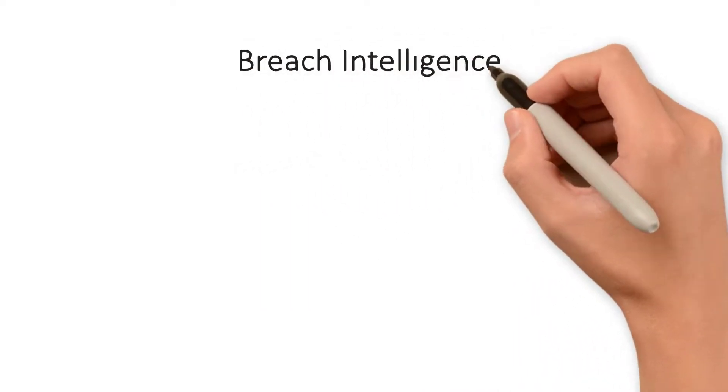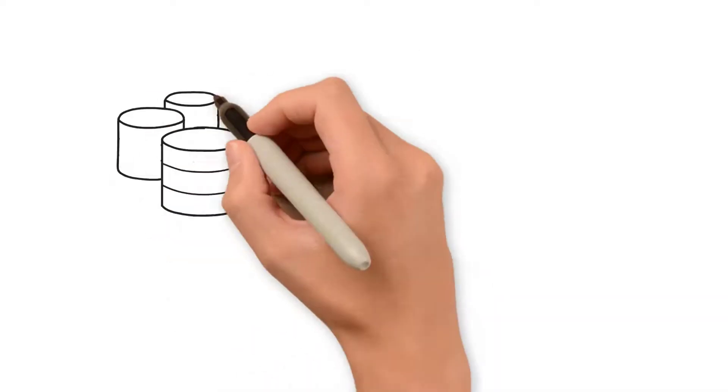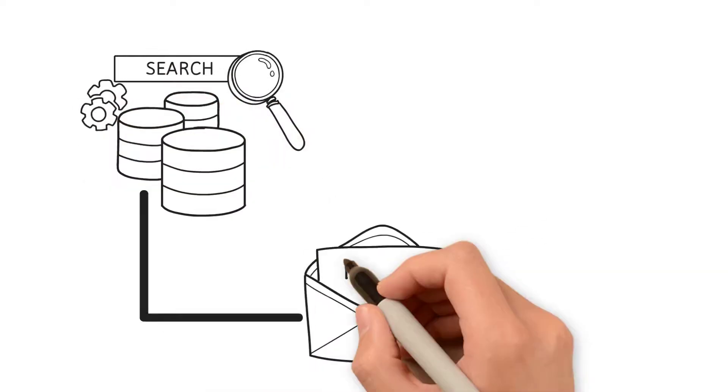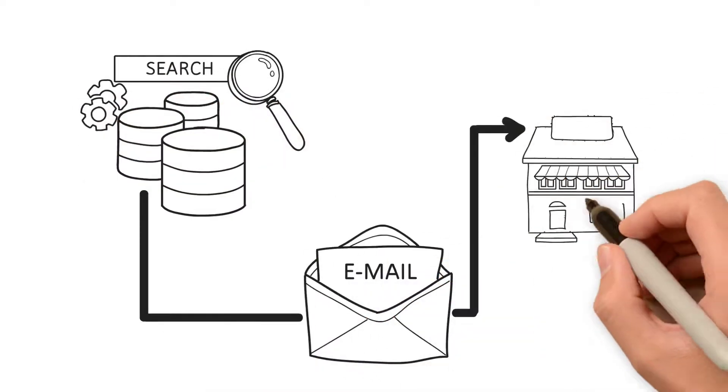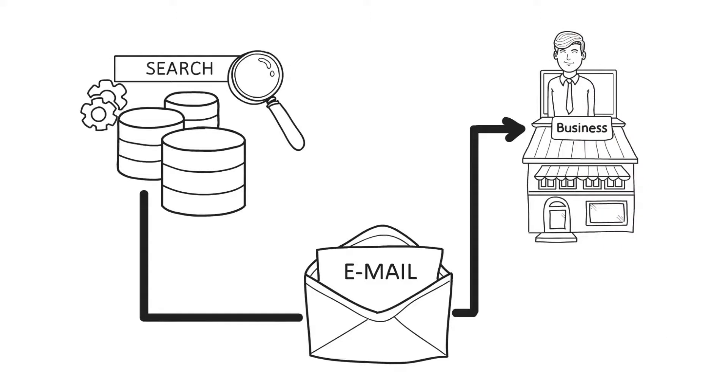Security Colony also has a breach intelligence database, constantly vacuuming up posts to known dump sites on the internet to identify if any of this information poses a risk to your business. Premium subscribers can set up searches that are run daily on the database. If any of your chosen search terms show up, a notification will be sent to you immediately.